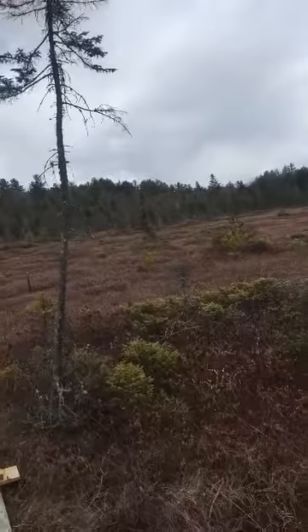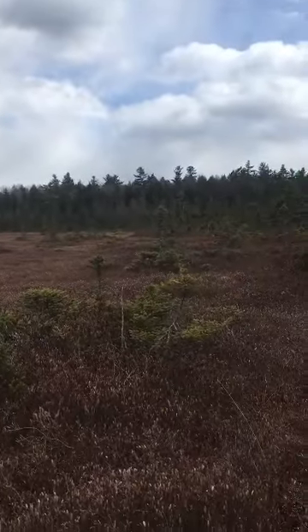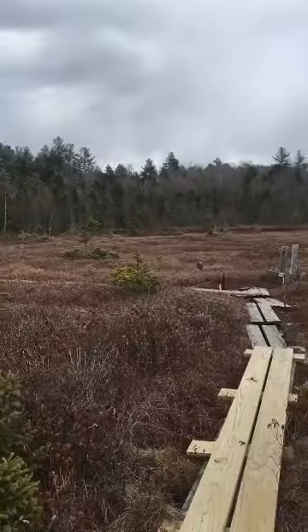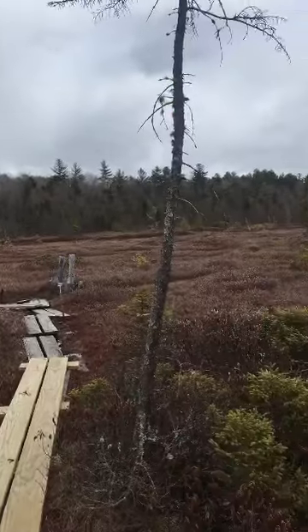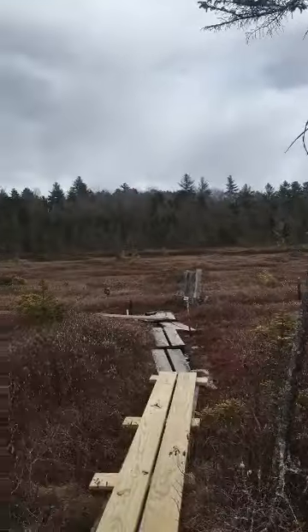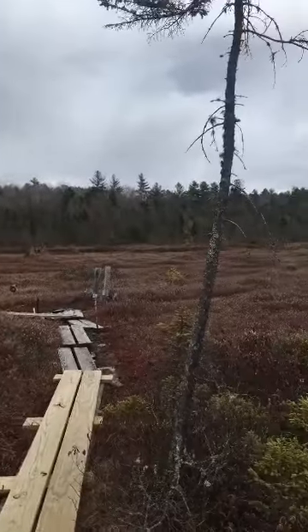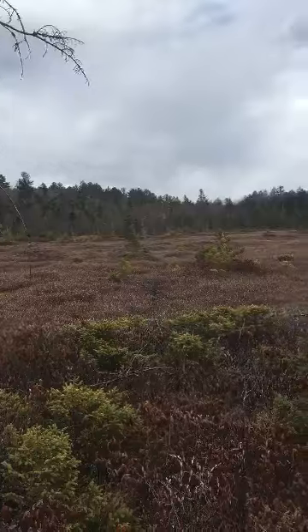The other bog had a lot of trees and this one is very, very flat. This is the end of the path — you can see this is where the bog is. It's very flat, with just little trees growing here and there.